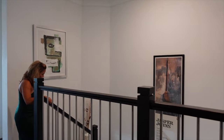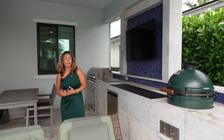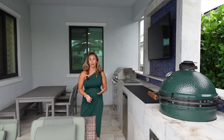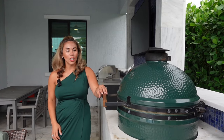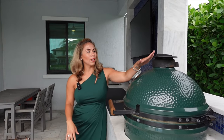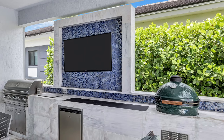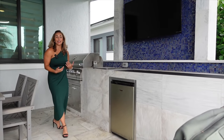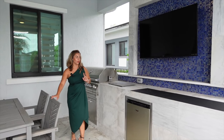Outside, the homeowner is clearly a grill master. There's a Big Green Egg — a charcoal grill that gives incredible smoky flavor with precise control. There's also a mini fridge out here stocked for barbecues, picnics, or brunch. The outdoor kitchen setup is perfect for entertaining.